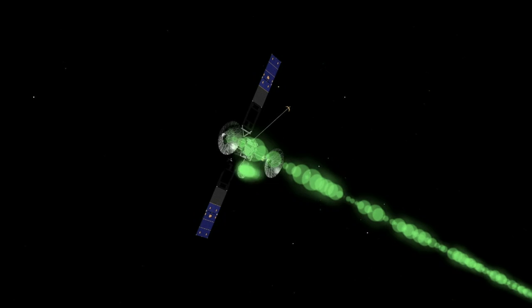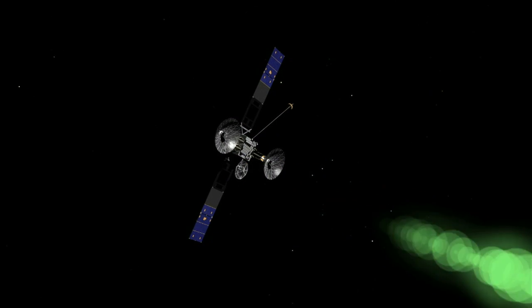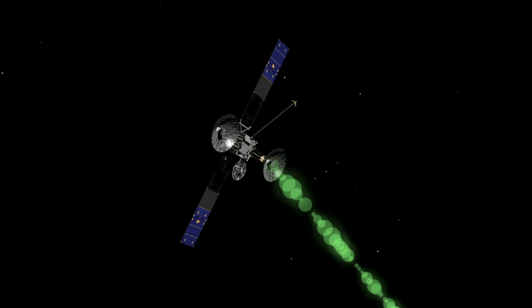The TDRS constellation brings back all of the data and video that we see every day from the International Space Station. In addition, TDRS supports all of the data from the Hubble Space Telescope and all of our low-Earth orbit NASA science missions. In other words, TDRS accomplished exactly what NASA designed it for.